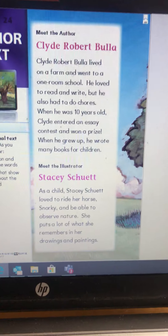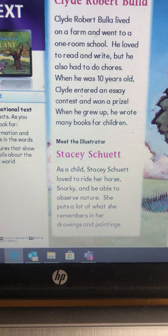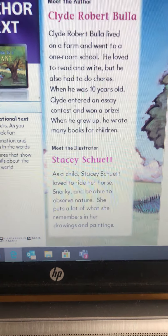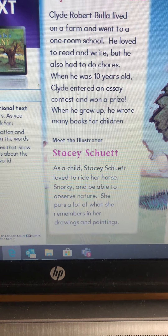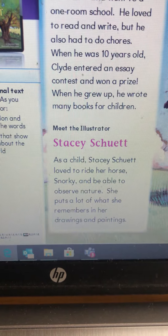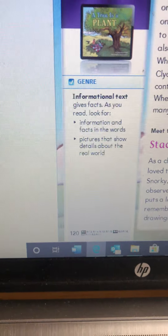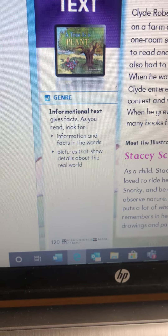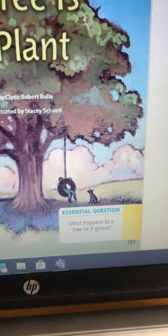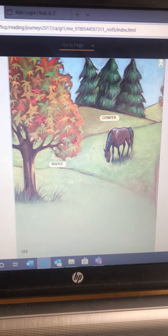He loved to read and write, but he also had to do chores. When he was 10 years old, Clyde entered an essay contest and won a prize. When he grew up, he wrote many books for children. Our illustrator is Stacy Schutt. Most informational texts we read have photographs, but this one actually has pictures that Stacy drew. As a child, Stacy Schutt loved to ride to school on her horse, Snorky, and observe nature. She put a lot of what she remembers in her drawings and paintings. This time we're going to have informational text — it's going to give us facts.